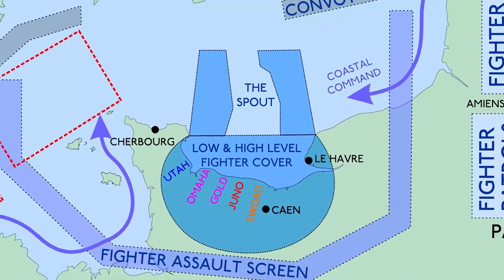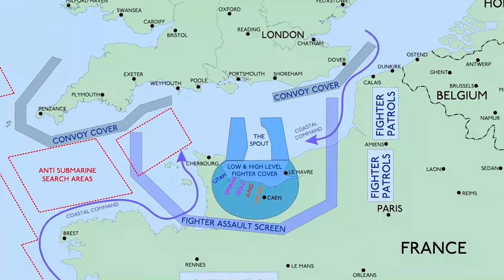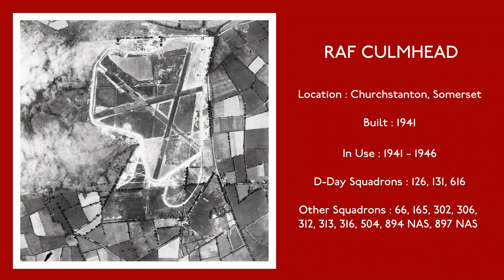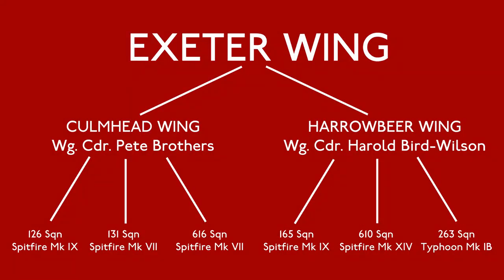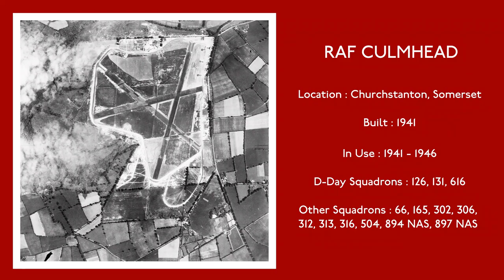Fighter cover was essential on D-Day, and squadrons were grouped together in wings across the south of England. One such wing was based at Culmhead in Devon, and led by Battle of Britain ace Pete Brothers. In April 1944, he became leader of the Exeter Wing, which was made up of five squadrons of Spitfires and one of Typhoons. In preparations for D-Day, the wing was divided, with Wing Commander Bird Wilson taking on the Harrowbeer Wing, and Pete Brothers with what was now the Culmhead Wing.